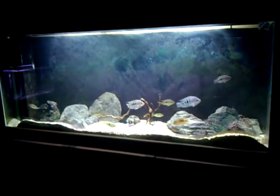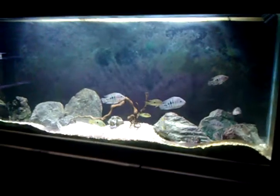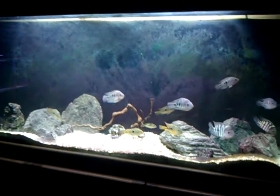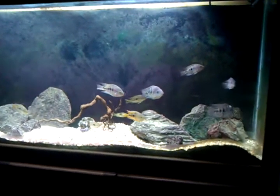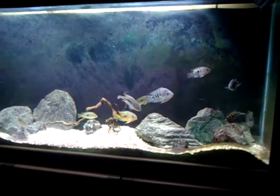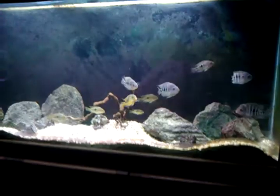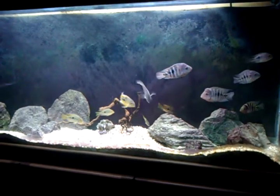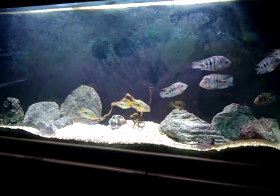Anybody who knows me knows that I like to keep my tanks as a biotope-type tank, and in this case this is a Lake Nicaraguan tank. I have seven Amphilophus sp. red isletus, and I have six Hypsophrys nicaraguensis.